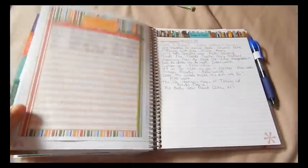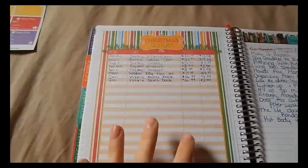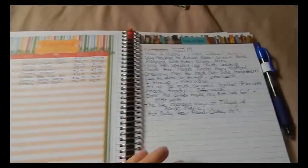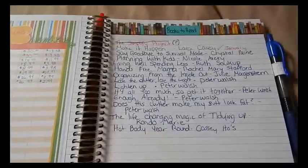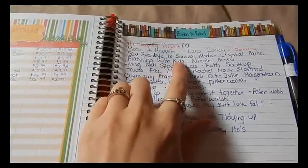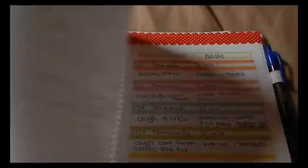In the notes section I still have my Christmas budget page where I write down anything I buy throughout the year for Christmas. I've updated my books-to-read list — there are a lot more books on it now. The next book I'm planning to read is 'Planningwith Kids' by Nicole Avery. I just finished 'Say Goodbye to Survival Mode' by Crystal Paine and it was a really good book.